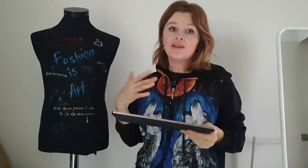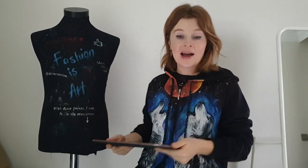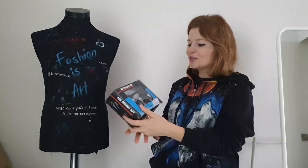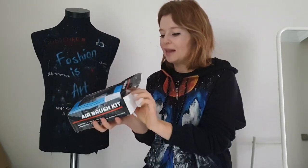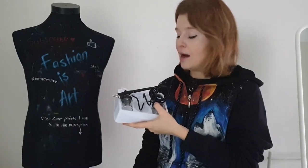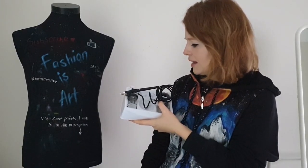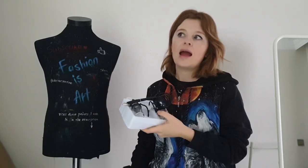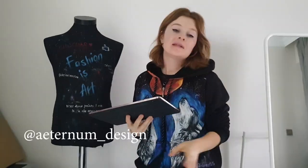I'd never used an airbrush, so immediately I started googling airbrush kits and found one that was very cheap. I was so happy I bought it, and I can create such effects on clothes too. But when I received it, I realized I need a compressor, which is quite expensive. I haven't bought one yet — I hope I will soon — because I think every clothes customizer should have an airbrush to create such interesting effects. So follow Ternam Design and show her your love — she's an amazing, talented artist.